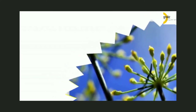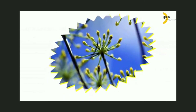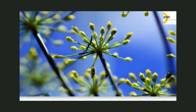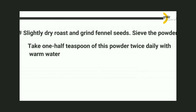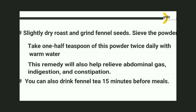Fennel: Fennel seeds are believed to be useful in weight loss because of their diuretic properties. Diuretics help you lose weight quickly by reducing water retention, though they do not cause long-term weight loss. How to Prepare: 1. Slightly dry roast and grind fennel seeds, sieve the powder, and take half a teaspoon of this powder twice daily with warm water. This remedy will also help relieve abdominal gas, indigestion, and constipation. 2. You can also drink fennel tea 15 minutes before meals.